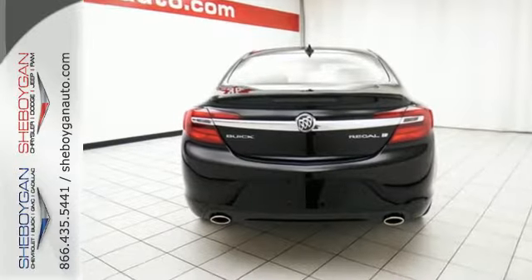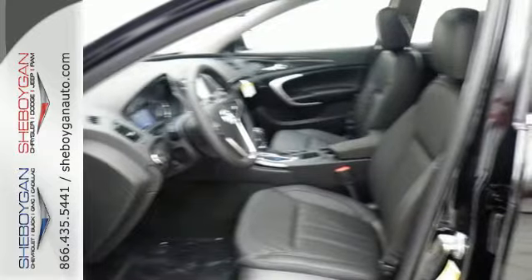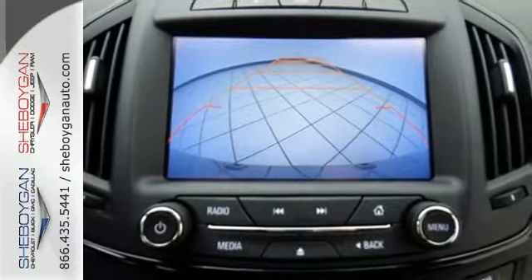With dual-zone climate control and heated leather seats, you'll be comfortable every time you slip behind the wheel. Plus, with just the sound of your voice, Buick IntelliLink seamlessly connects you to your phone.